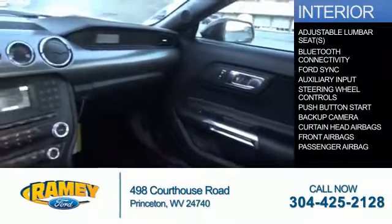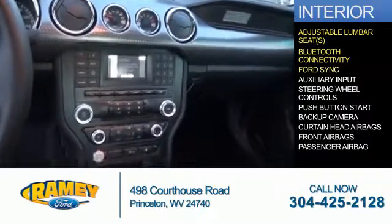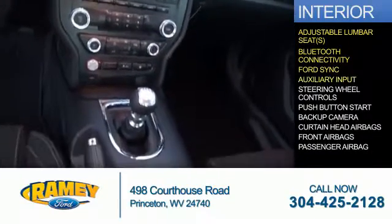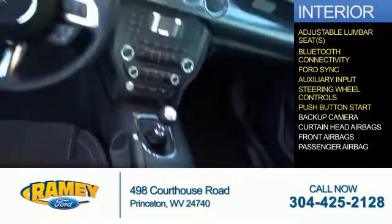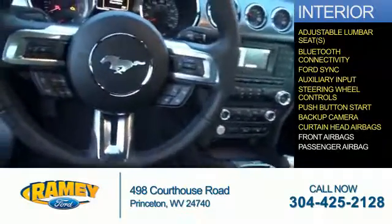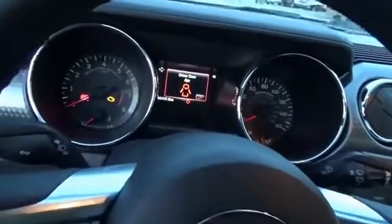Inside, you'll find adjustable lumbar seats, Bluetooth connectivity, Ford Sync voice activation and auxiliary input, steering wheel controls, push button start, a backup camera, curtain head airbags, front airbags, a passenger airbag — great quality at a great price.